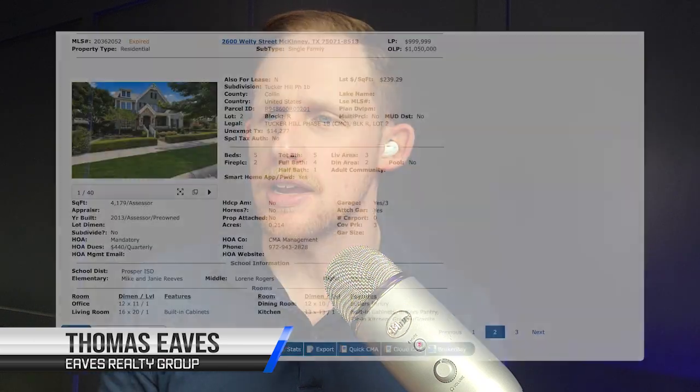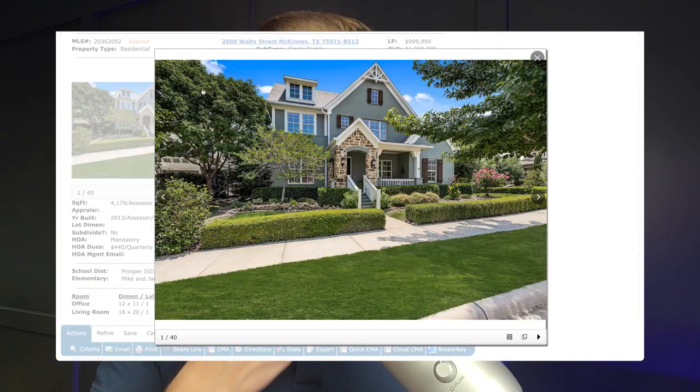Hey, welcome to How We Sold It, the video series where we show you how we, the Eves Realty Group, sold properties that other companies could not. My name is Thomas Eves. I'm the lead agent of the Eves Realty Group at Keller Williams Realty, and today we're looking at this property here at 2600 Welty Street in McKinney, Texas.